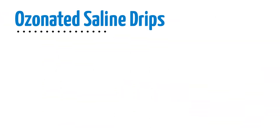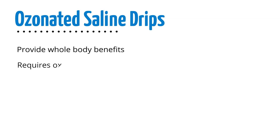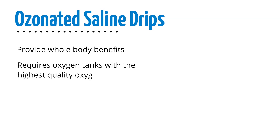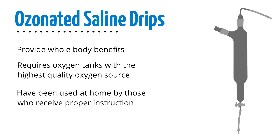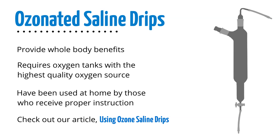Ozonated saline drips provide whole body benefits. These require oxygen tanks with the highest quality oxygen and a special kind of bubbler, and are usually administered in a clinical setting. They have been used at home by those who receive proper instruction. For more information, you can check out our article on using ozone saline drips linked in the description.